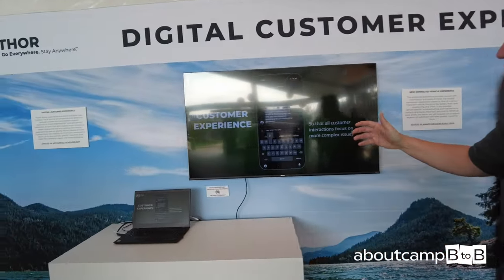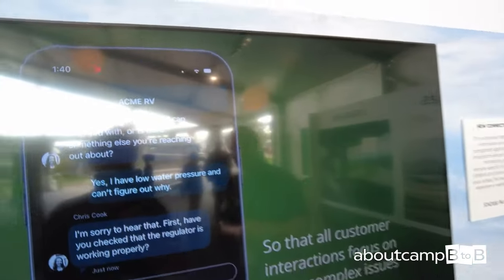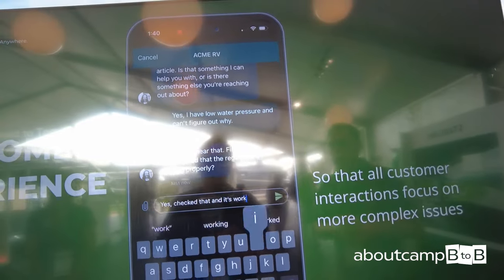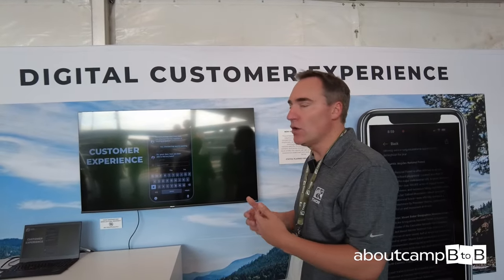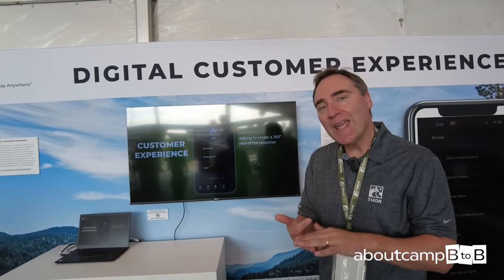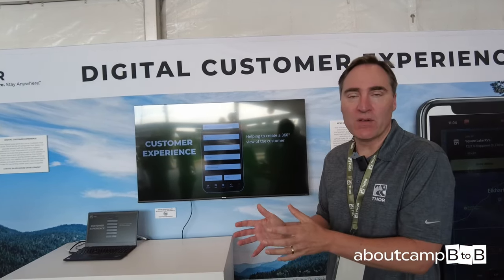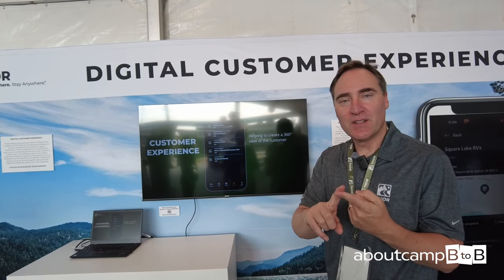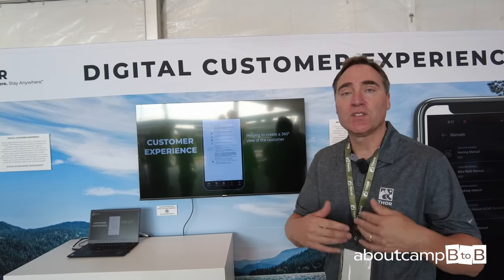If the app doesn't give you the answer you need, you can enable a live chat to connect to a human. That same content powers the customer experience — the customer service rep knows your history, so you don't have to repeat all your information. They'll have a summary of who you are, your vehicle, and the interaction history. It's more efficient for customer support and better for the end customer.